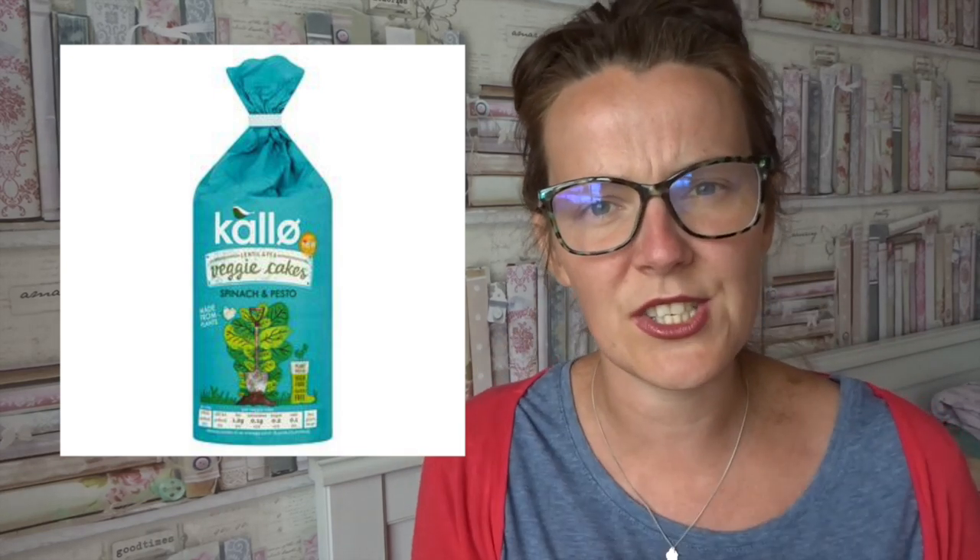Kallo — I hope I'm saying that right — have got some new rice cakes out called the Veggie Cakes. You've got the beetroot flavour: these are two sins a rice cake (full size) and 40 calories each. The next one I'm really interested to try is the veggie rice cake spinach and pesto — I think those would be amazing with some cream cheese on top, or using a healthy extra with cherry tomatoes and a little chili spice. It's a really low-sin savoury snack.